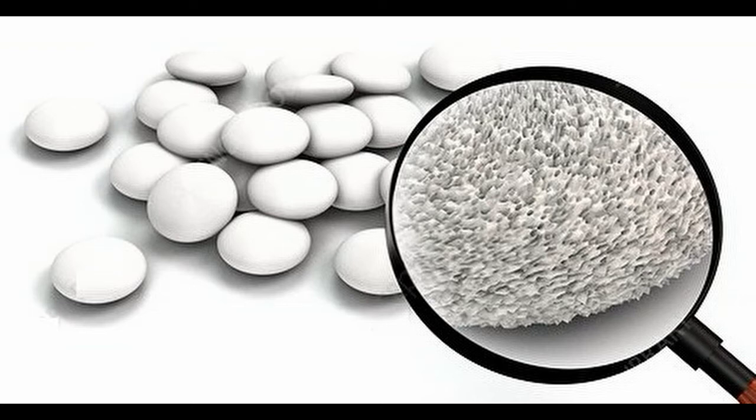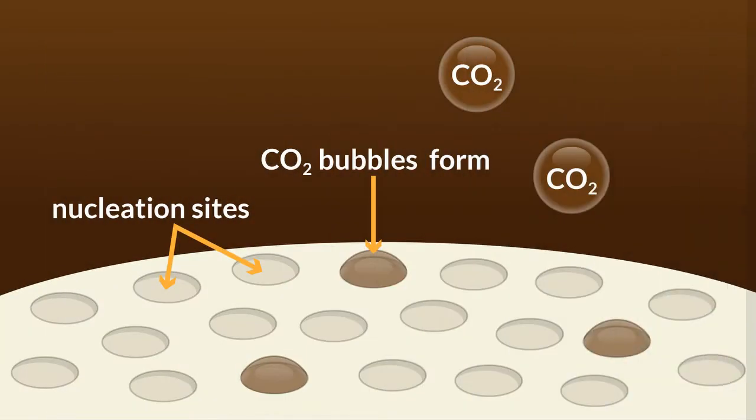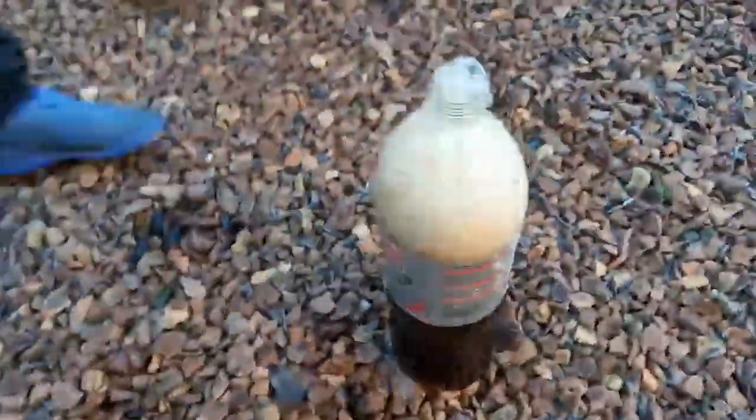Although it may look smooth, if you look at it under a microscope, you'd see tiny bumps coating its entire surface. This rough surface allows the bonds between the carbon dioxide gas and the water to more easily break, helping to create the bubbles, which then find a way out of the bottle.